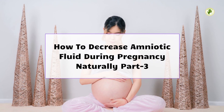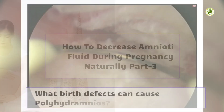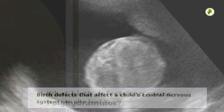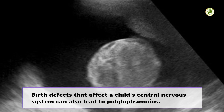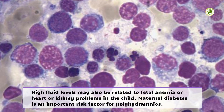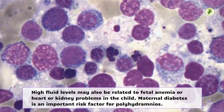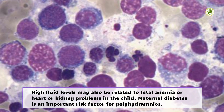How to Decrease Amniotic Fluid During Pregnancy Naturally, Part 3. What birth defects can cause polyhydramnios? Birth defects that affect a child's central nervous system can also lead to polyhydramnios. High fluid levels may also be related to fetal anemia or heart or kidney problems in the child. Maternal diabetes is an important risk factor for polyhydramnios.